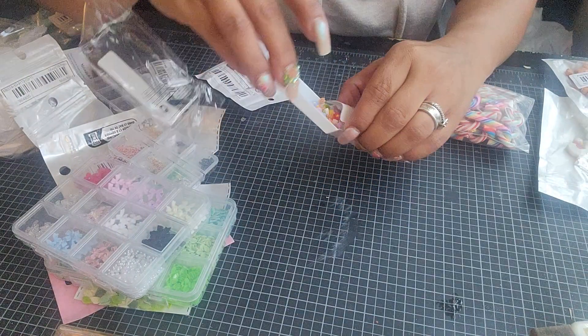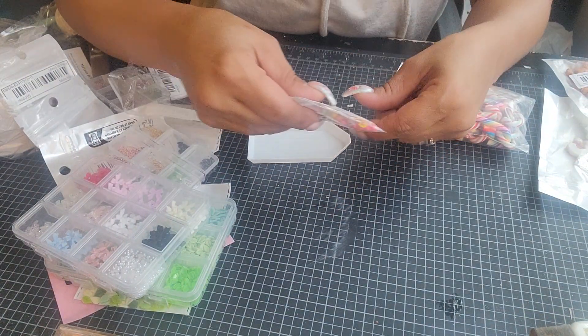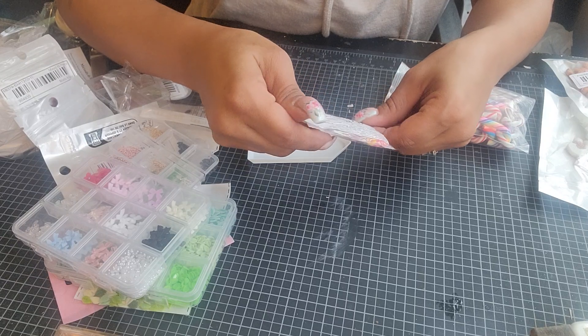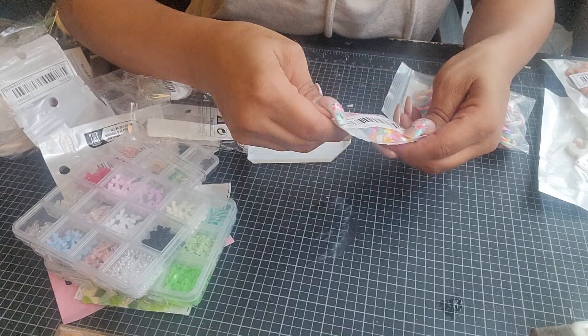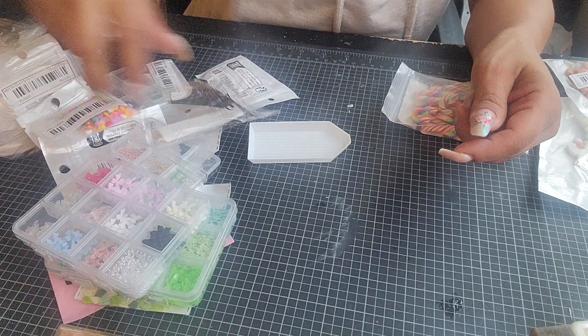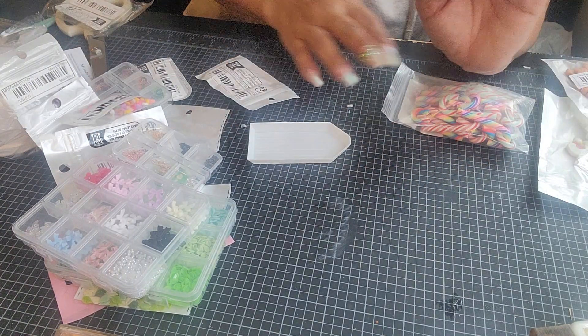It's probably like a hundred pack — let's see what it is. Yeah, hundred pieces. Hundred pieces on that.